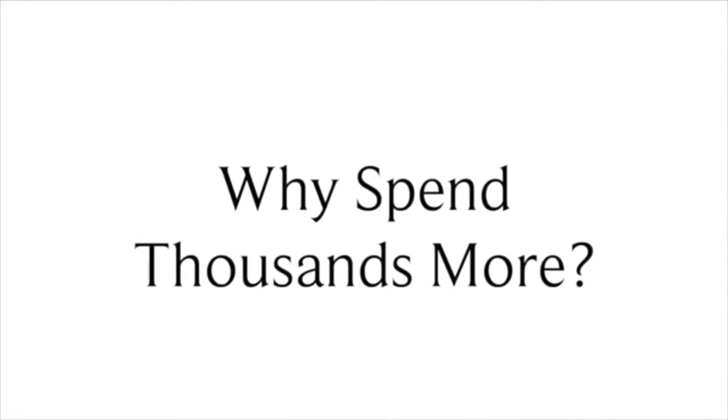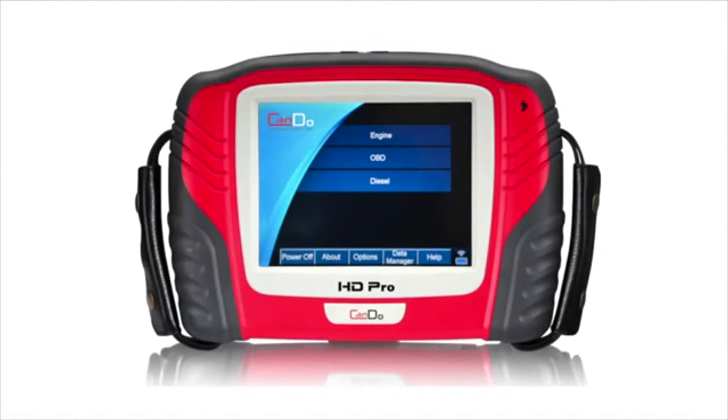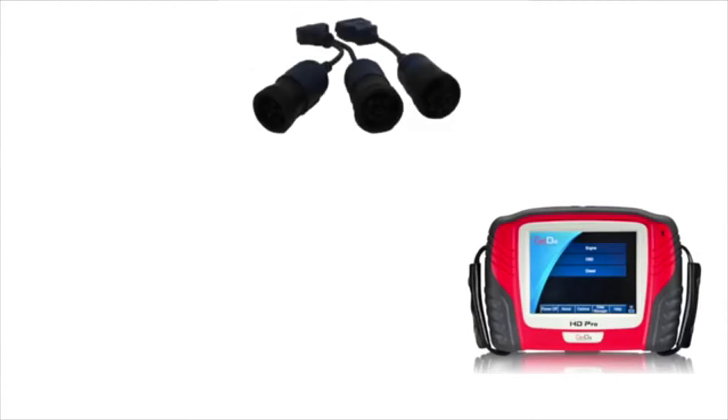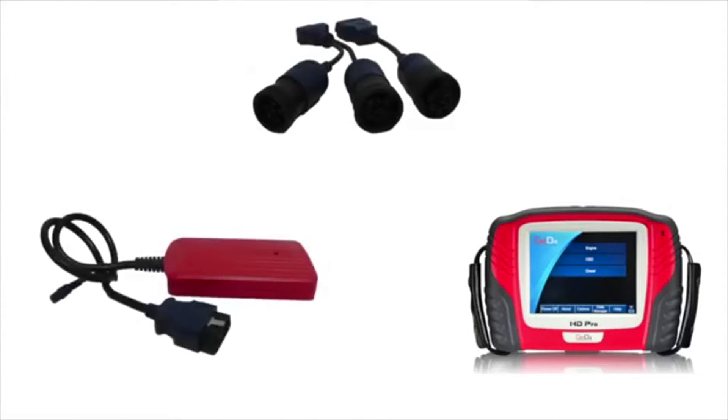Why spend thousands more on the competition's heavy duty scan tool when you can do just as much or even more with the CanDo Diagnostics HD Pro? The HD Pro is an ultra rugged, Bluetooth to the truck scan tool that comes with all the cables and connectors you need to communicate with today's heavy duty truck.